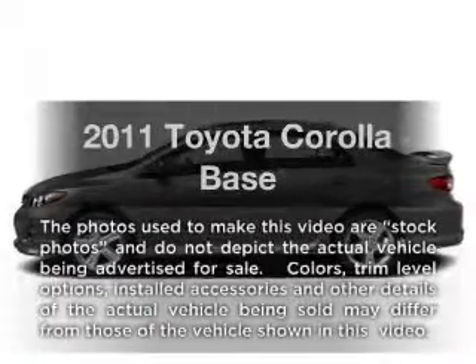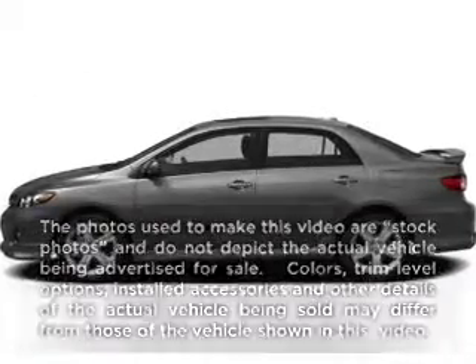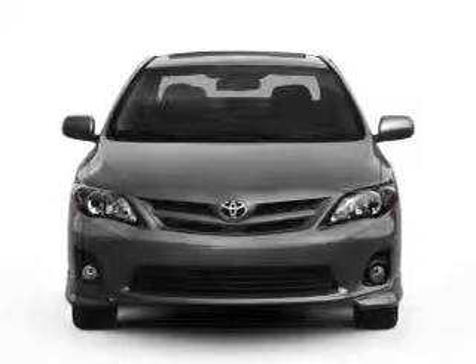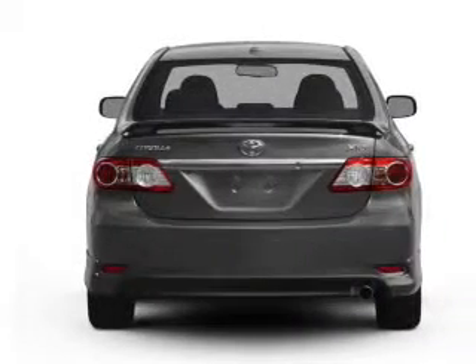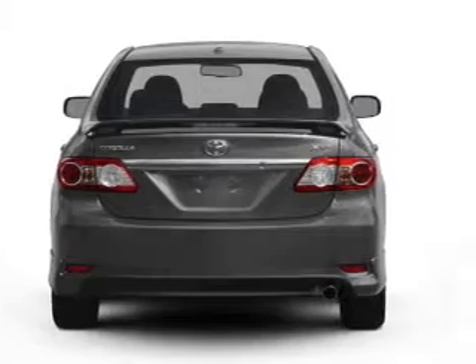Get noticed in this 2011 Toyota Corolla. If you're looking for a first-rate auto, this one could be yours today. With an efficient four-cylinder engine connected to a manual transmission that'll keep you in touch with your vehicle.